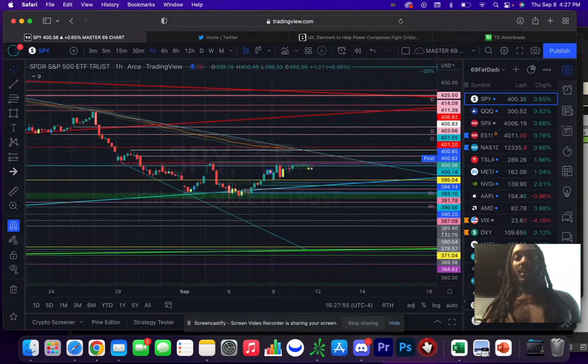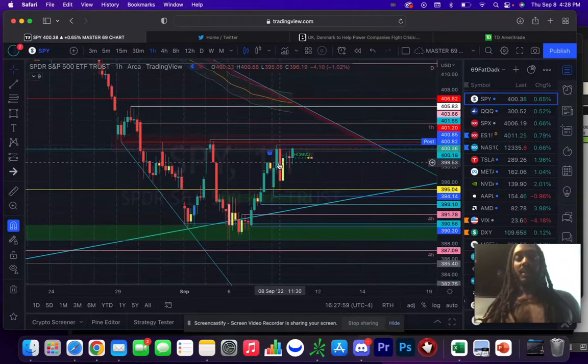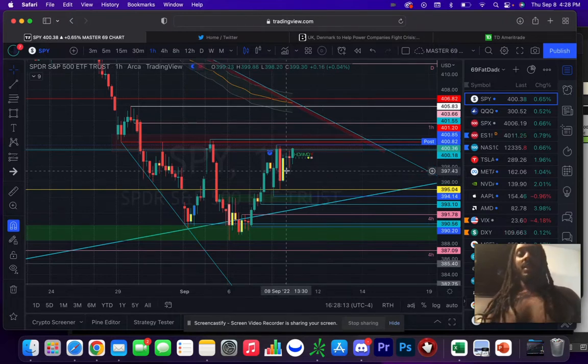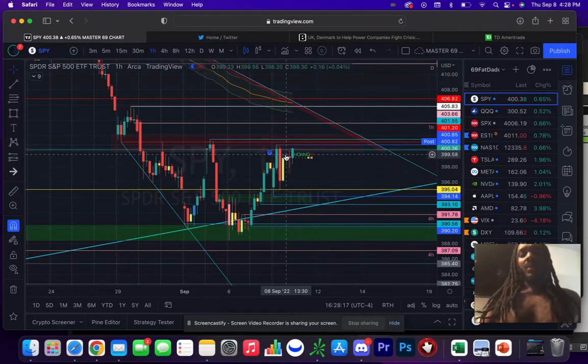I caught a nice scalp today to the downside — it was just this move. I think I got like 30 to 40% because I had tomorrow's expiration or Monday's expiration. That's the kind of money you can make from those types of moves.